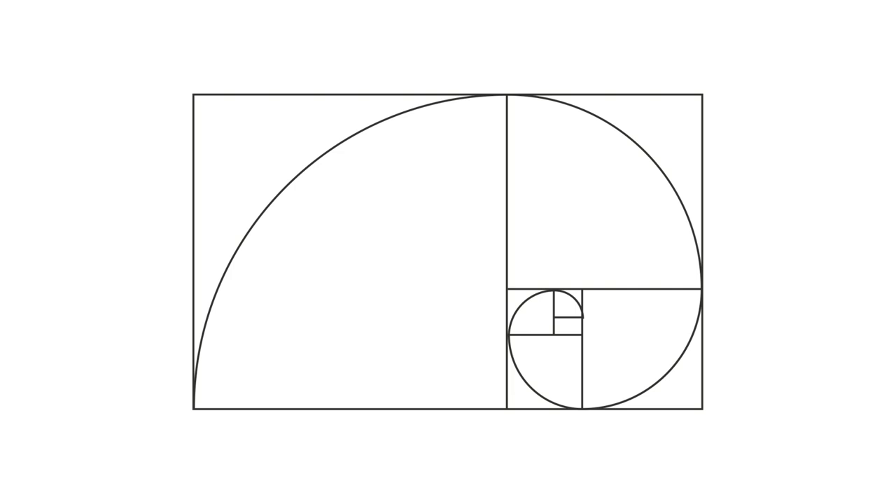Now that we've established that most people using the golden ratio are probably off by a substantial margin, let's get to the main point: the golden ratio is bullshit. There's nothing special about this rectangle that would make any design structured around it more aesthetically pleasing, regardless of context and overall quality.